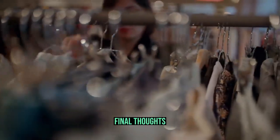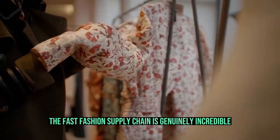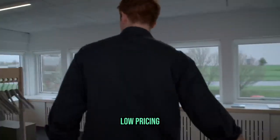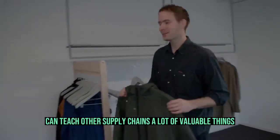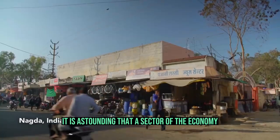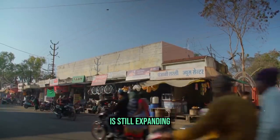Final thoughts. In two aspects, the fast fashion supply chain is genuinely incredible. On the one hand, it deserves praise for being able to function with such short lead times, low pricing, and effective inventory management techniques — this sector can teach other supply chains a lot of valuable lessons. On the other hand, it is astounding that a sector tarnished by allegations of forced labor is still expanding.